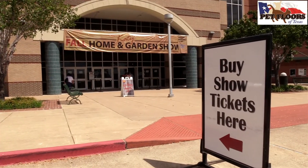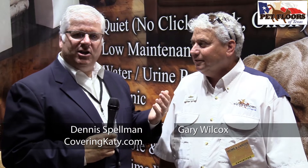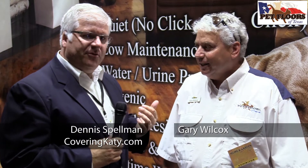Hi, this is Dennis Spellman with Covering Katy News, and we are at the Katy Home Show. This man here specializes in pet floors — Pet Floors of Texas. His name is Gary Wilcox, and you make a floor that's pet-proof.